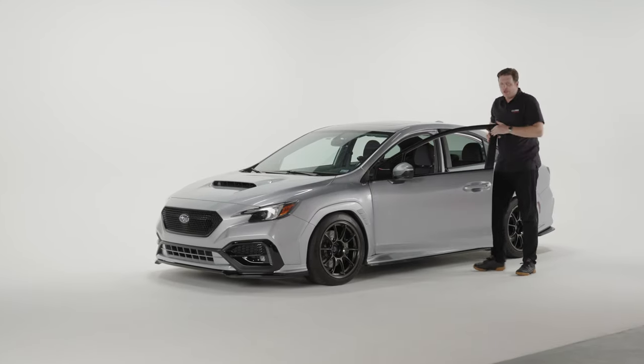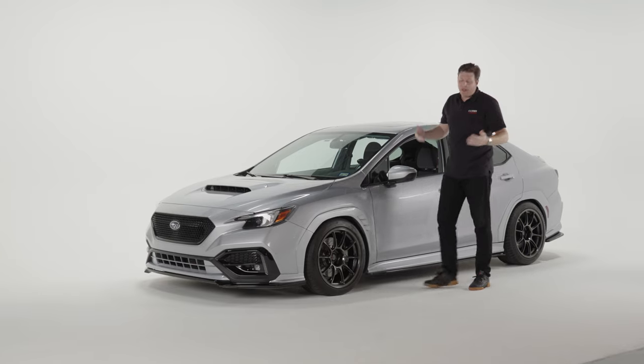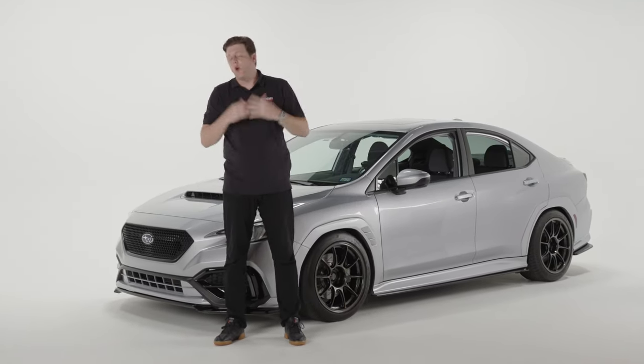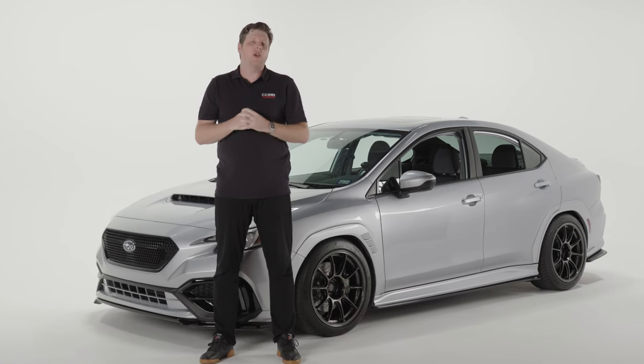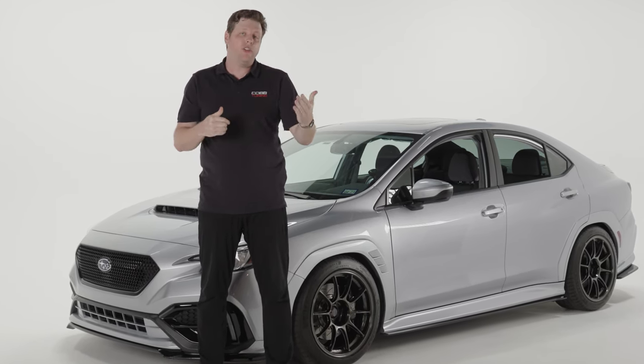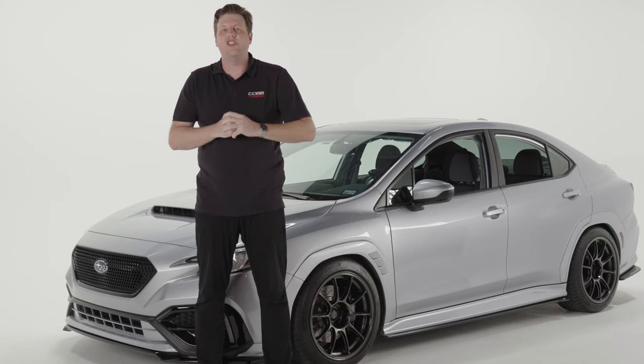Today we're discussing hydrocarbon traps. It's a hot-button topic, but it is important for you to understand. This video is a breakdown of what a hydrocarbon trap is and how they work. Plus we'll give you some information about what Cobb is doing in response to this relatively new element for managing engine emissions.